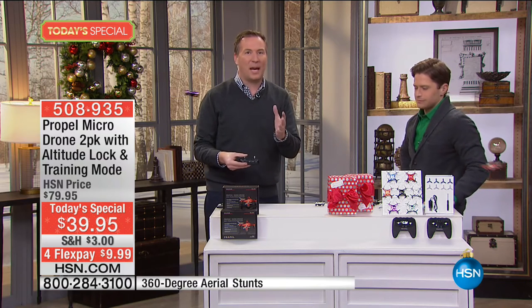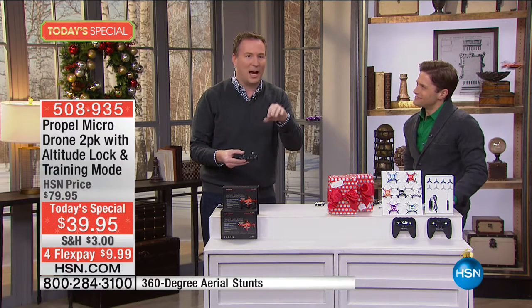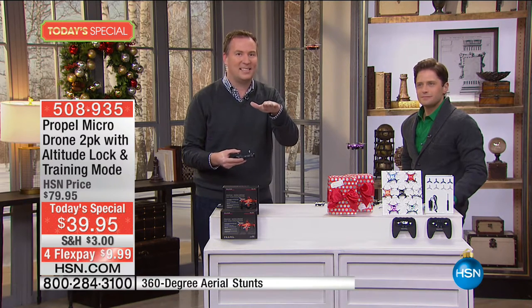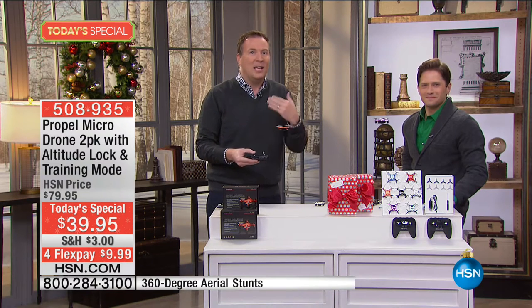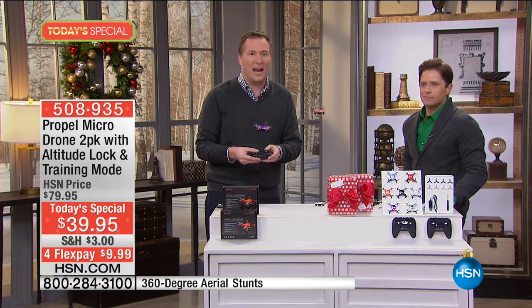Normally you see a drone and think there's a big learning curve, but this one with the six axis gyro and the air pressure sensor keeps it nice and steady, so it's not a very difficult flight at all. We include three different speeds — if it's your first time flying, you'll have a blast at the slower speed indoors, and then you can take it up to 20 miles an hour.